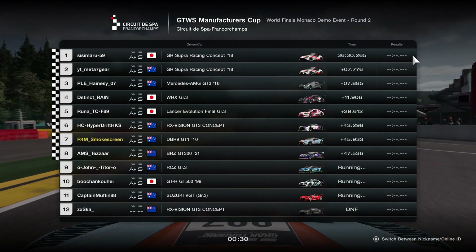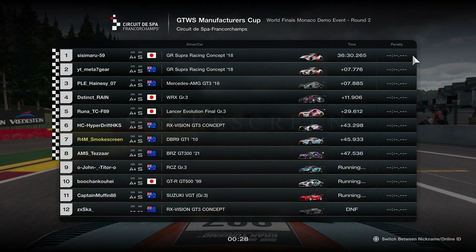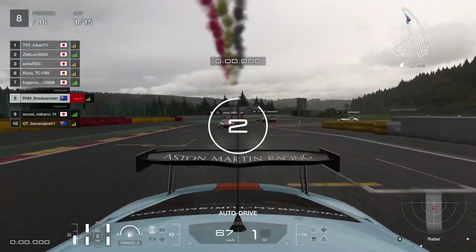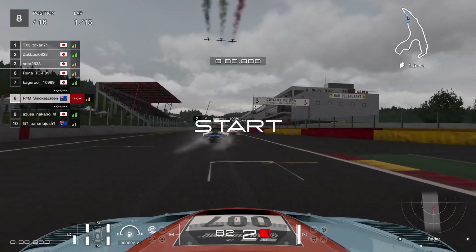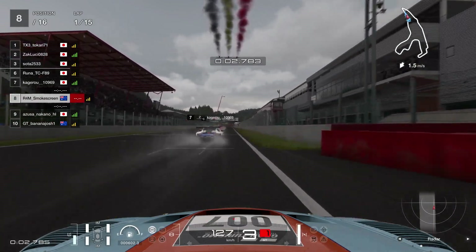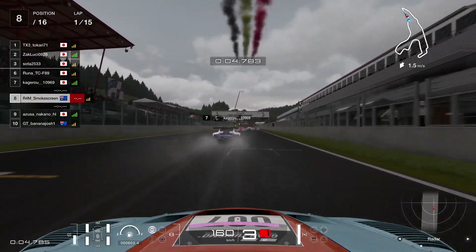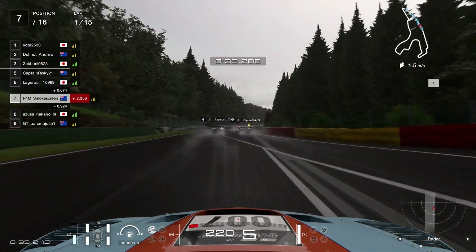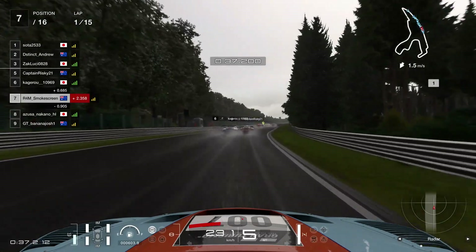I didn't really lament on it during the night, but sitting here editing this video today, I was looking at that and thinking: you were only like two seconds off the lead. Had you pitted at the end of lap seven, where you should have, I potentially could have undercut everyone and had a much better chance at the lead. But what's done is done — we can't undo it, all we could do was go again.